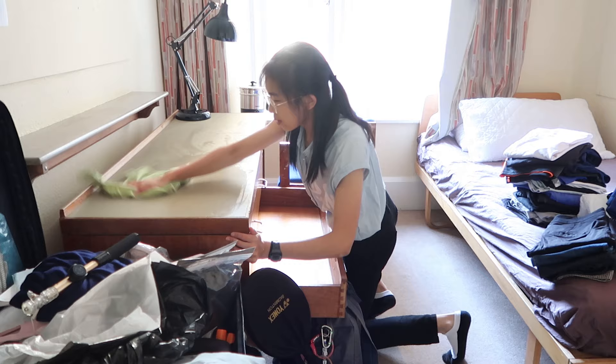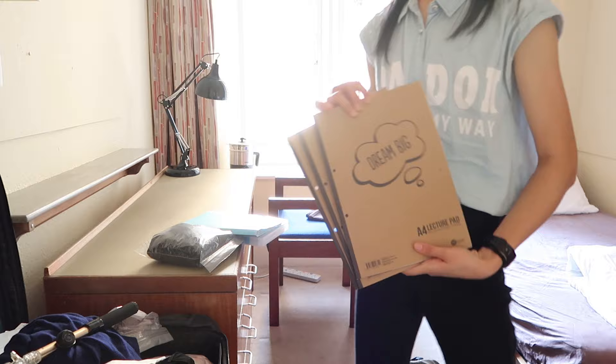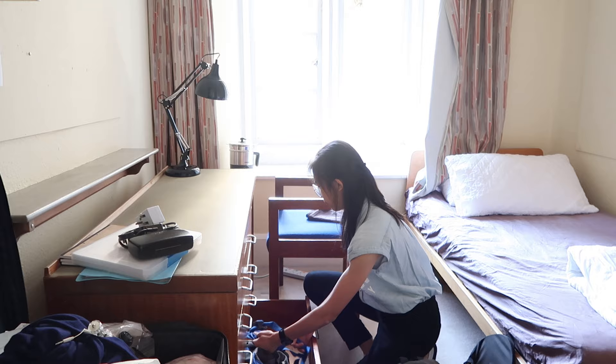Here I'm just cleaning all the surfaces and drawers. I like how there's so much storage space. Although the room looks kind of small at first, it's actually quite big and there's a lot of space to keep my stuff. Most of the stuff I brought other than clothes is stationery, because our seniors told us that in the UK stationery is more expensive, so I decided to bring more of my own.